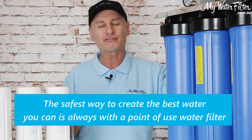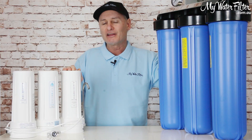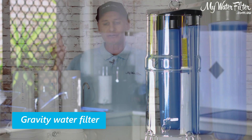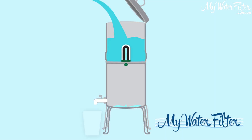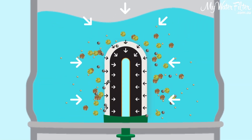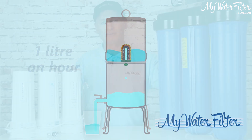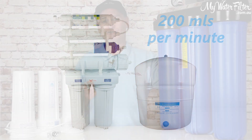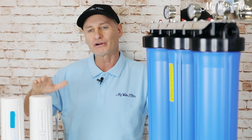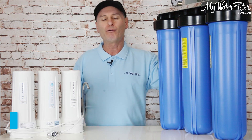But there's a lot of pipework between the end of this water filter and where you actually consume your water. Old homes could have lead connections and things like that, asbestos flashings — you just don't know. So the best, safest way to create the best water you can is always going to be with a point-of-use water filter. That could be a simple gravity filter, a reverse osmosis system, or a bench top or under-sink system like this one here, running at around two to four litres per minute.